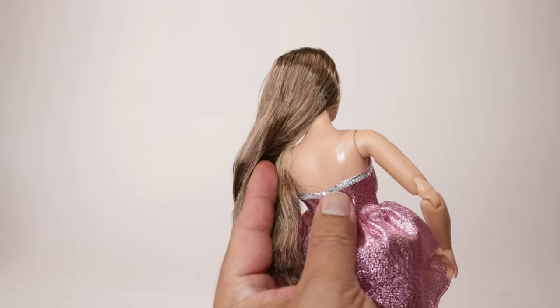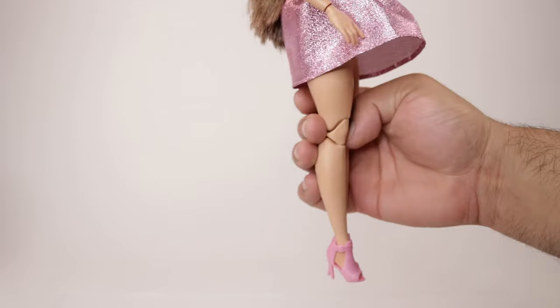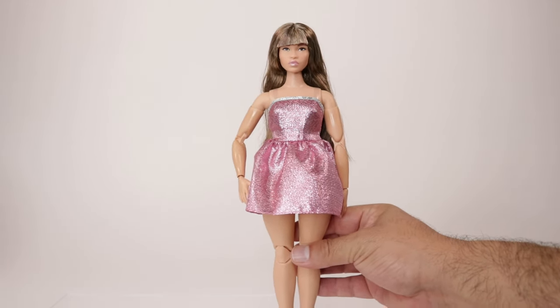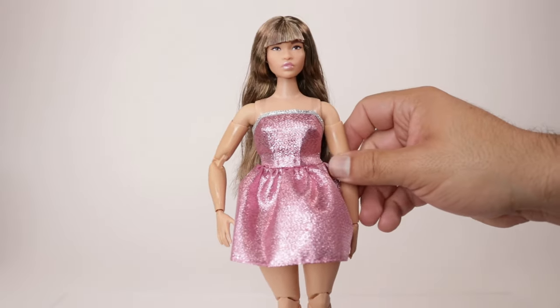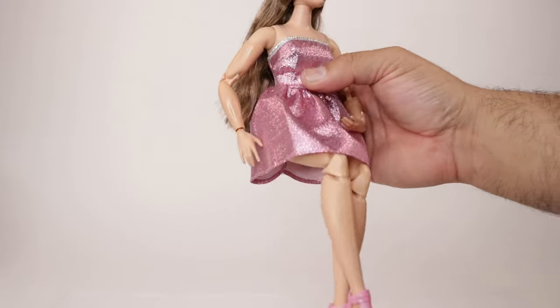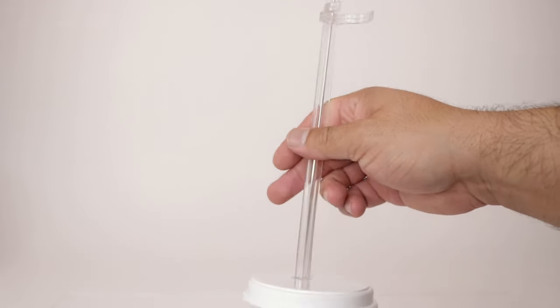Maybe a little makeover — pulling the bangs back or something — might make me love her more, but right now she is my least favorite. I do love her dress though: it's a metallic pink color with a silver line on top, a little poofy, with velcro in the back. She's wearing booties that match the dress. She has all her points of articulation — head, shoulders, elbows, wrists, torso, she can sit, bend her knees and ankles. As time passes I'll probably warm up to her.